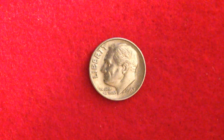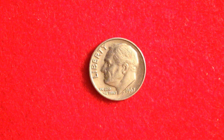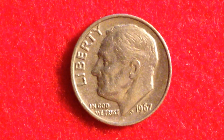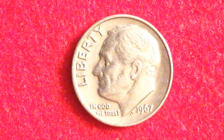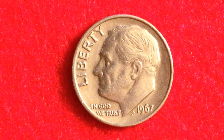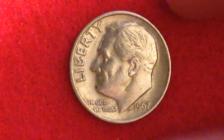However, the bicentennial coins' mintages weren't quite as high as this 1967 Roosevelt dime. I'll zoom in for you — this was the highest mintage ever Roosevelt dime, with 2,244,007,320 produced. As you can see, it doesn't have a mint mark on it, indicating it came from the Philadelphia mint.